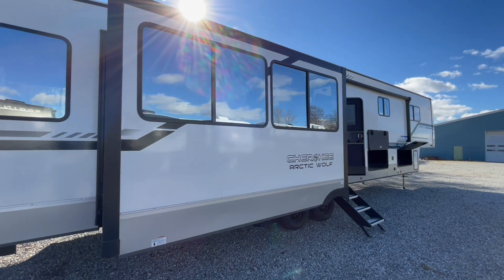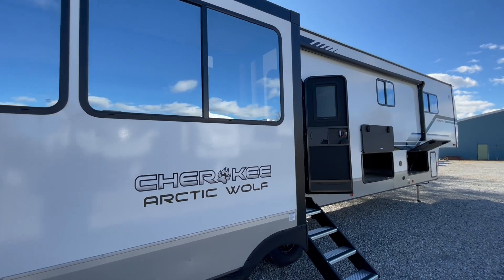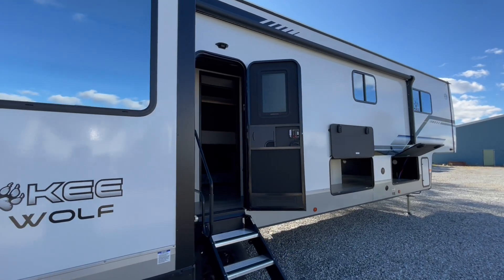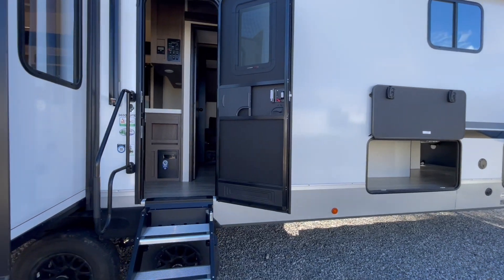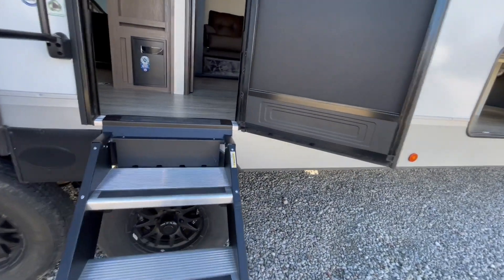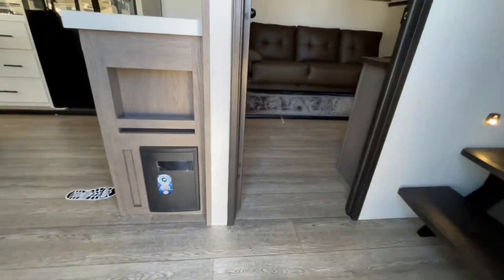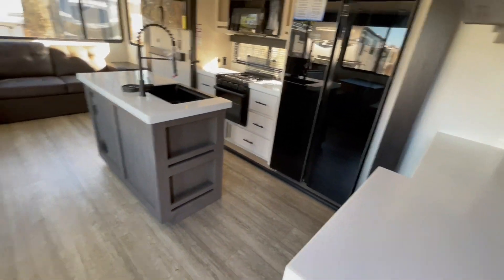This unit features the upgraded solid step system. It has a beautiful window in the door. You also have an upgraded grab handle for inside the unit. Straight inside the unit near the floor is your converter that will convert all your 110 down to 12-volt. Above it is your monitor panel.